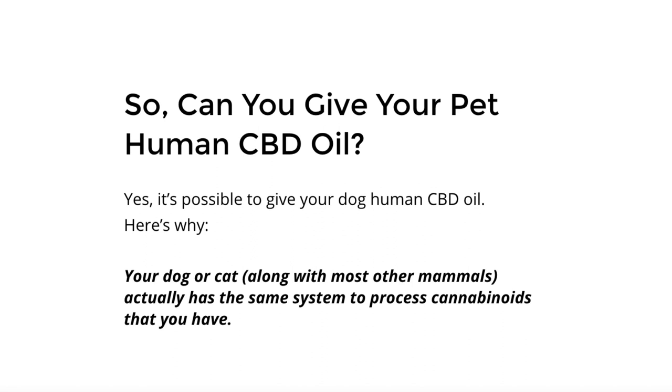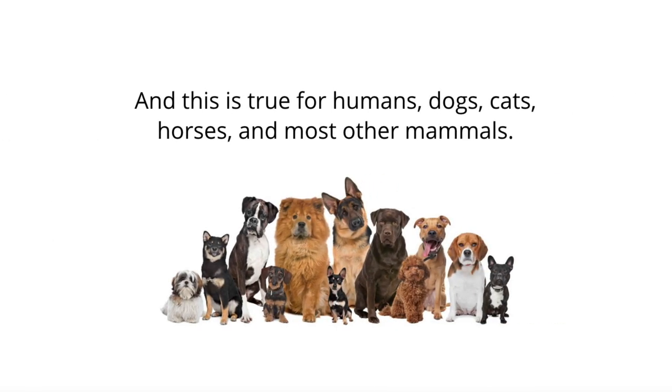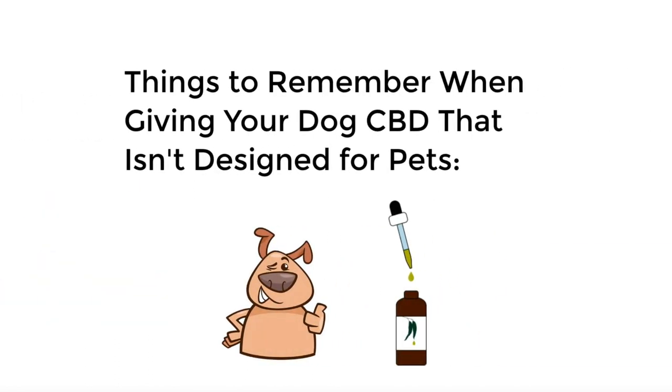The answer is yes, it's possible to give your dog human CBD oil, and here's why. Your dog or cat, along with most other mammals, actually has the same system to process cannabinoids that you have. This system is known as the endocannabinoid system, and it helps moderate a whole variety of bodily processes using endocannabinoids. The CBD and other compounds found in CBD supplements stimulate this system by either activating or blocking the group of receptors it contains. This is true for us humans, dogs, cats, horses, and most other mammals. So there are some things to remember when giving your dog human CBD oil or CBD oil that isn't designated or designed for pets.